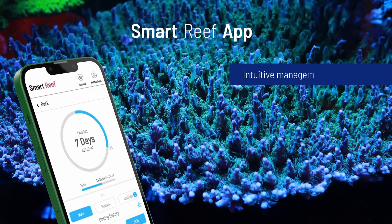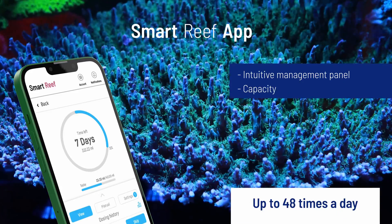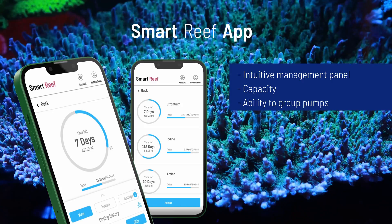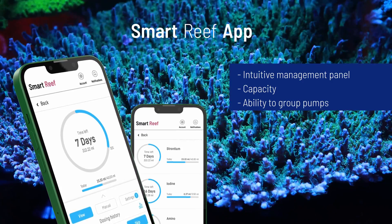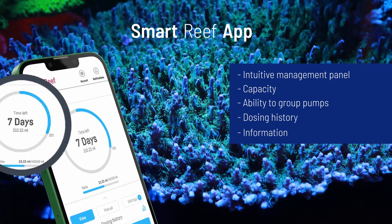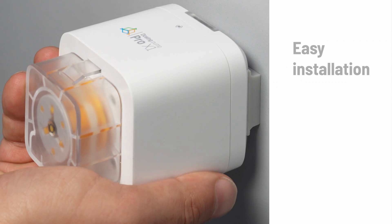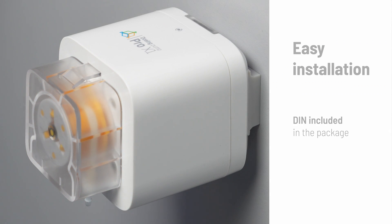An exceptionally intuitive management panel in Smart Reef, with the capability to dose up to 48 times a day, ability to group pumps and manage dosing of the entire group, dosing history, information about the remaining amount of liquid in the container, and an alarm when the container runs out of liquid.